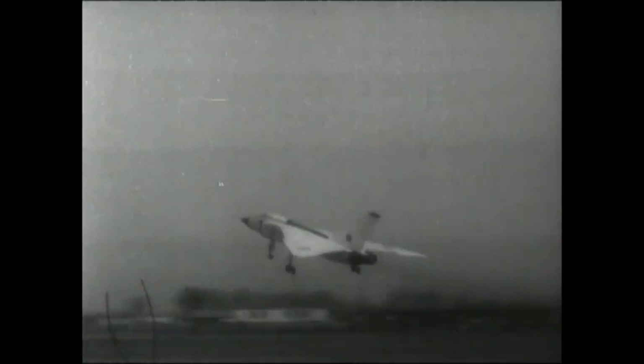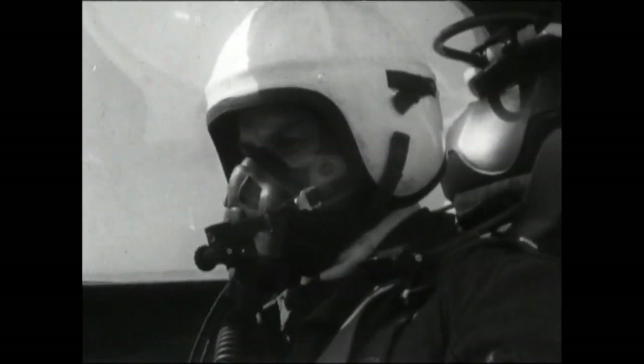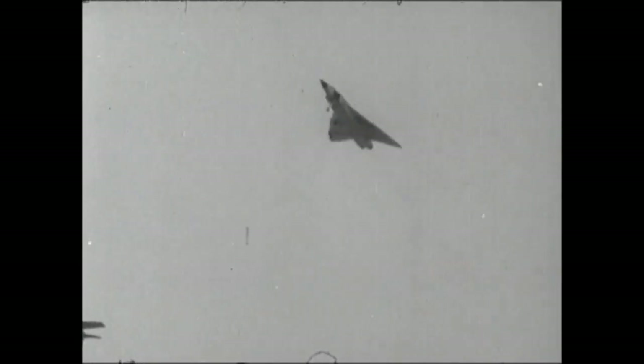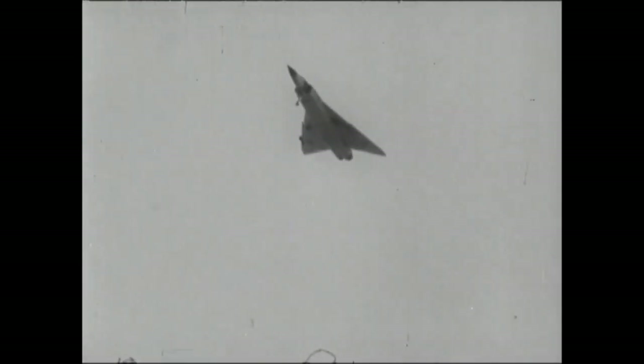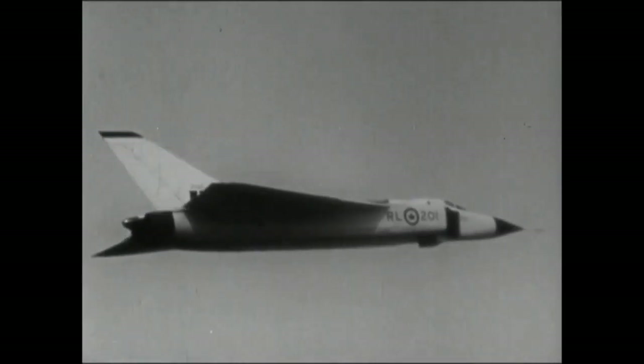In many ways, the Arrow fathered its own assembly line. Two weeks ago, CBC News Magazine brought you film of the first test flight. Now we go behind the assembly lines to see the birth of a supersonic plane and the birth pangs of a production line. Exclusive to News Magazine, this is the first public showing anywhere of these previously secret films.